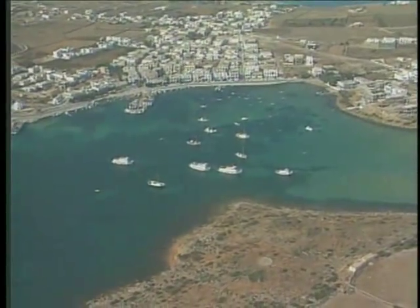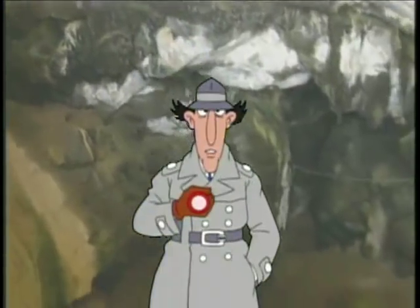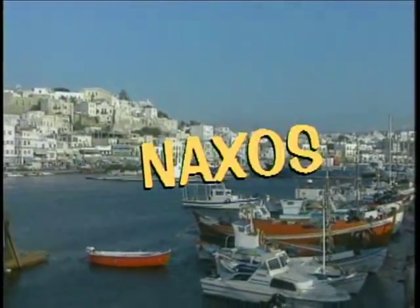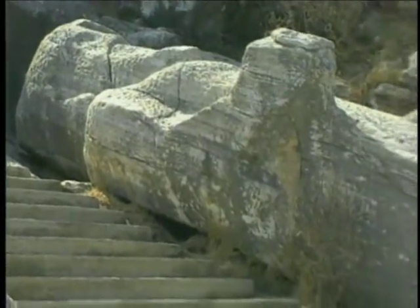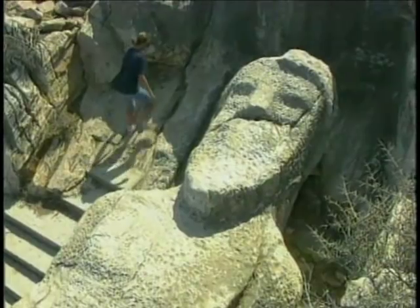Just off the tip of Paros is the smaller island of Antiparos, known for its dark, eerie stalactite caves. A stalactite is made up of calcium carbonate deposits hanging from the roof of a cave. The caves stretch a hundred meters down into the earth and have been visited by queens. On the island of Naxos lies a giant unfinished stone statue — locals call this 2,700-year-old sleeping giant 'the Greek.' Hey, if you were 2,700 years old, you'd be lying down too.